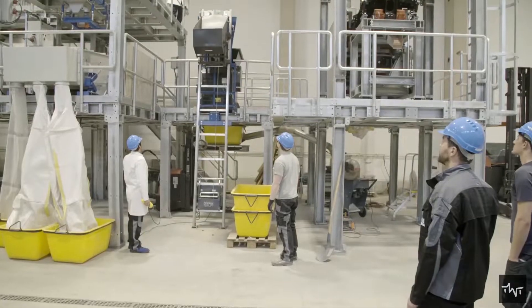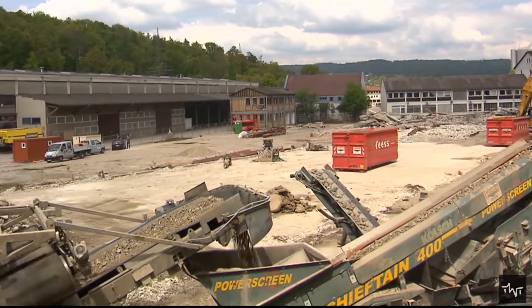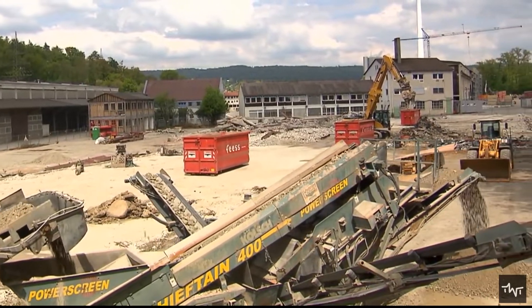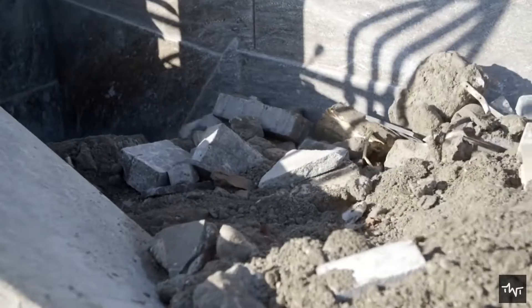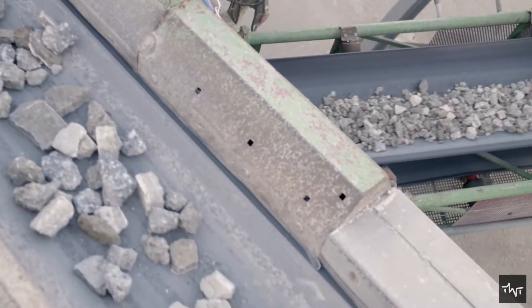Recycling concrete does not come as easy as it may sound. It is a process accomplished by some specific equipment in a certain way. The process of recycling concrete begins with crushing the concrete, done with industrial crushing equipment that uses jaws and large impactors.